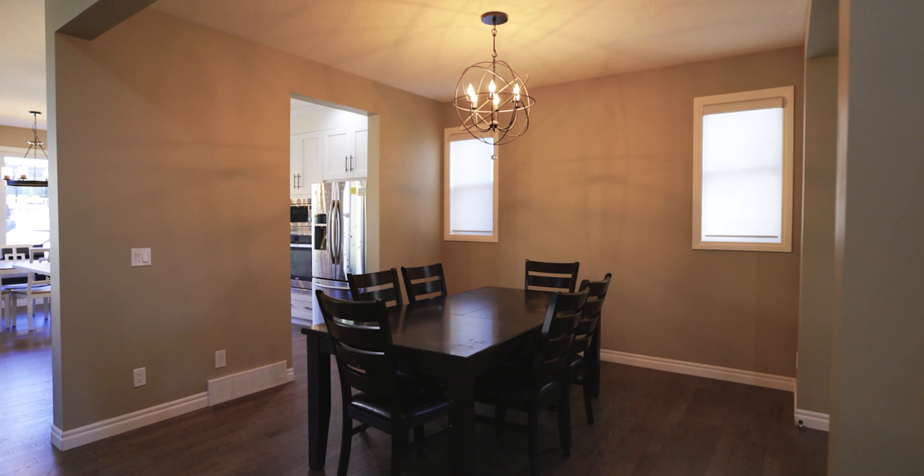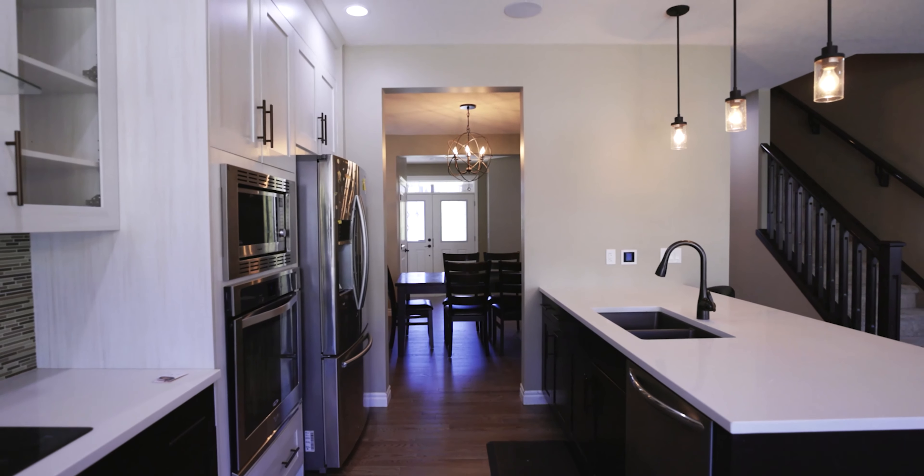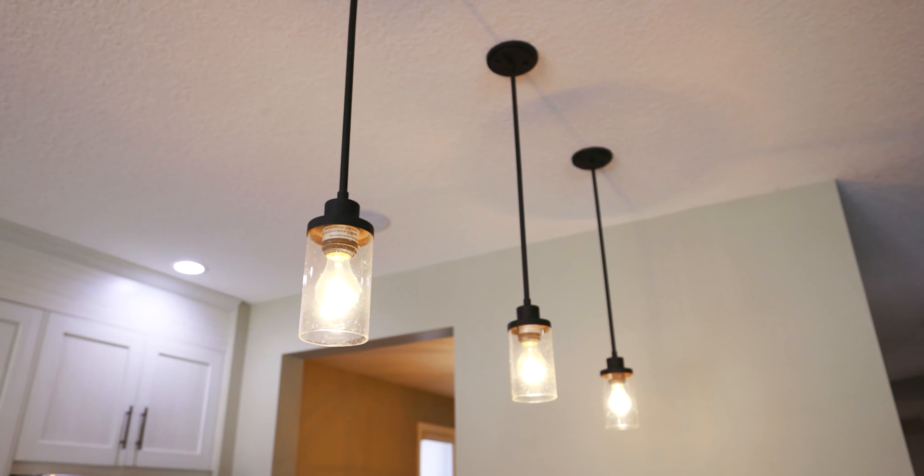As you enter the kitchen you'll notice the ample counter space on the quartz countertops. Silgranite basin in the sink. You have built-in appliances, stainless steel appliances, along with an induction stovetop. There's a lot of cabinet space as well.